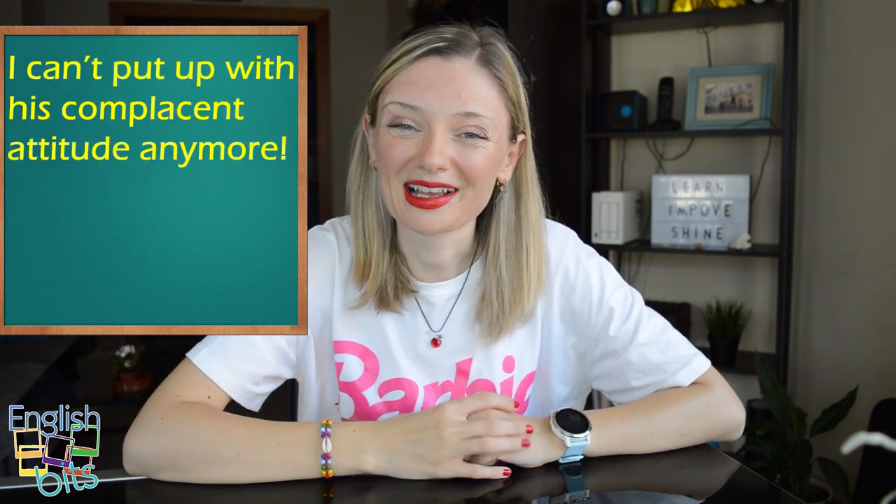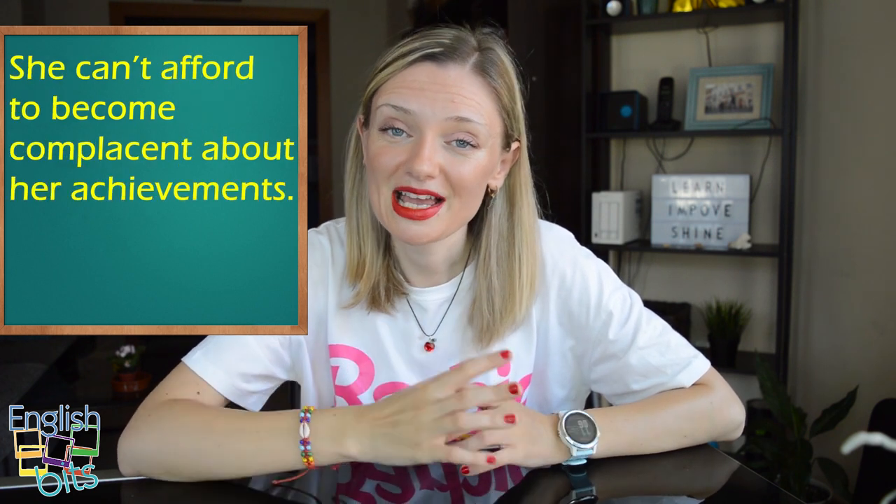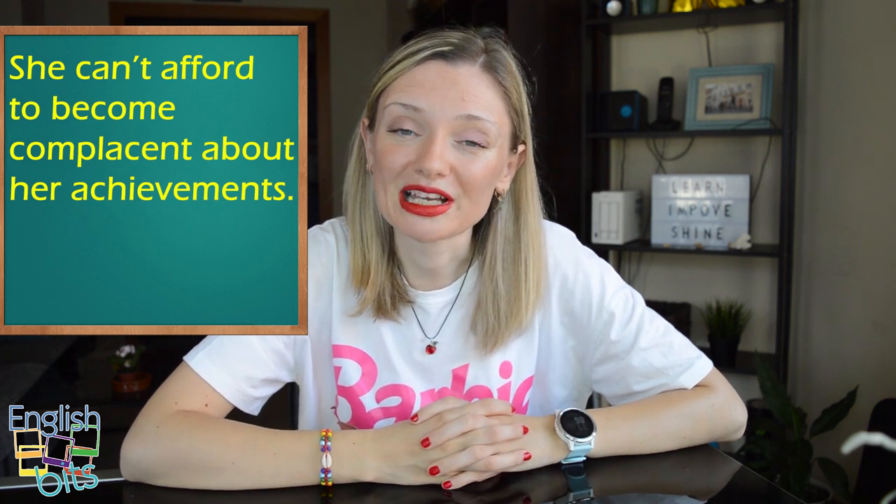And now let's look at two examples. The first one: 'I can't put up with his complacent attitude anymore.' And the second: 'She can't afford to become complacent about her achievements.'